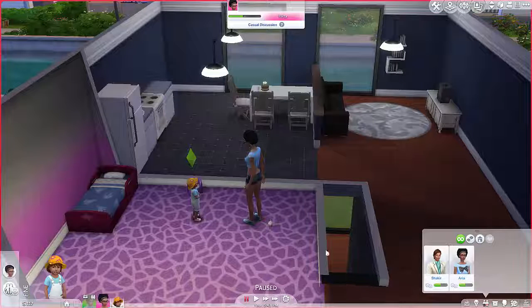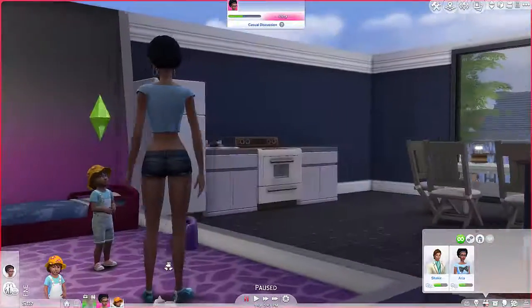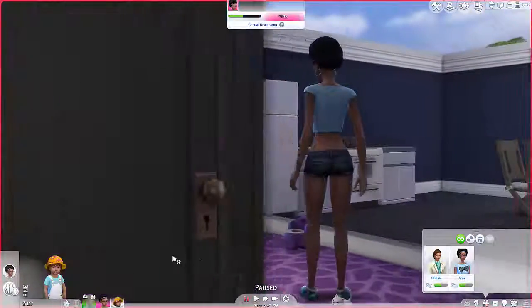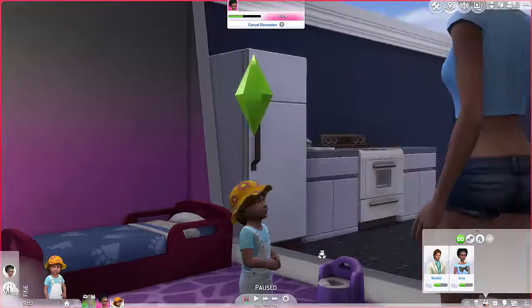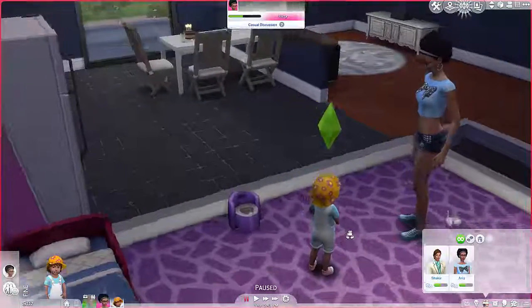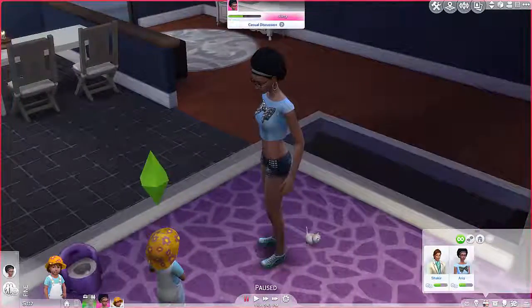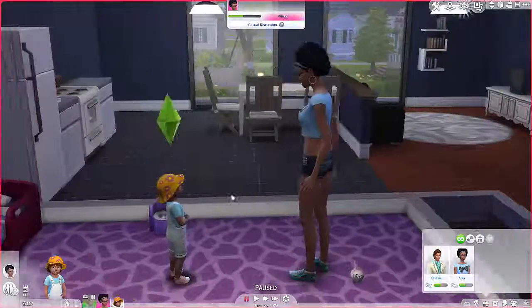Hey guys, Vampiric Cupcake here with another episode of The Sims. In the last video, we aged up Carly and she is absolutely adorable — except for the hat and the clothes. That's pretty much what I have a disdain for, but she's adorable and she is looking up at her mom like, 'what you gonna do about this?' But I think mom is like, 'you have no idea.' Anyways, let's get this gameplay going.